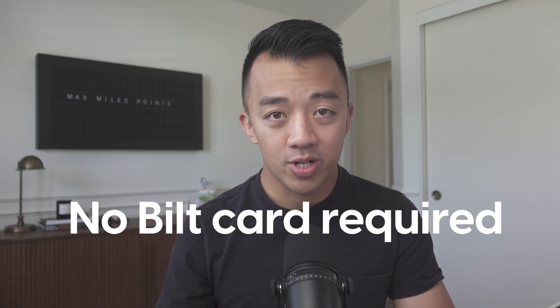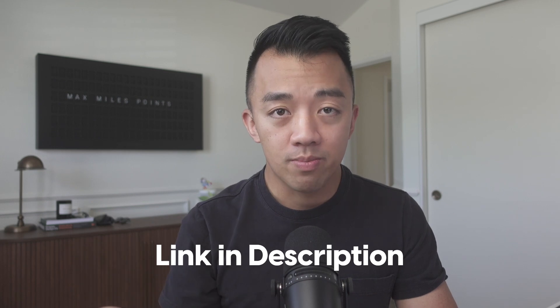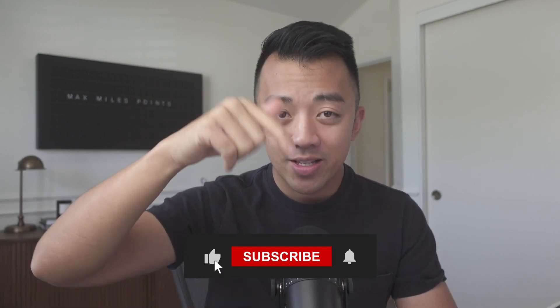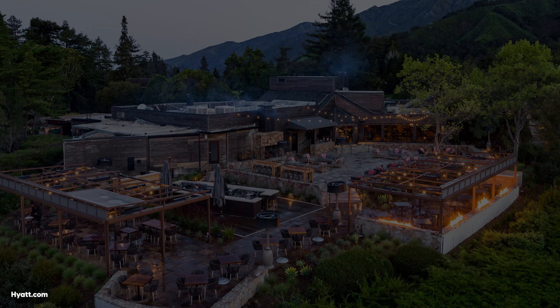And again, it's completely free. You don't need the Built credit card, and you don't need to pay for an Awaze membership to run the searches. You can run up to 50 searches a month for free — you just have to sign up for a Built membership and download the Built app. I'll drop a link in the description. Built continually pushes to change the game and come up with easier ways to redeem your points for maximum value. If you're interested in the Built card, my affiliate link will be down below as well. Thanks for watching, and if you found this video helpful, remember to hit the like and subscribe button. Keep maximizing your points and I'll see you in the next video.